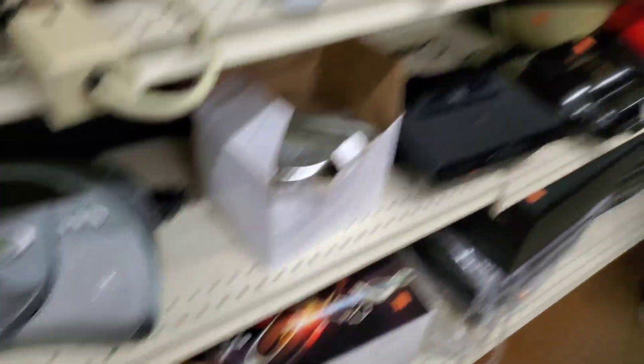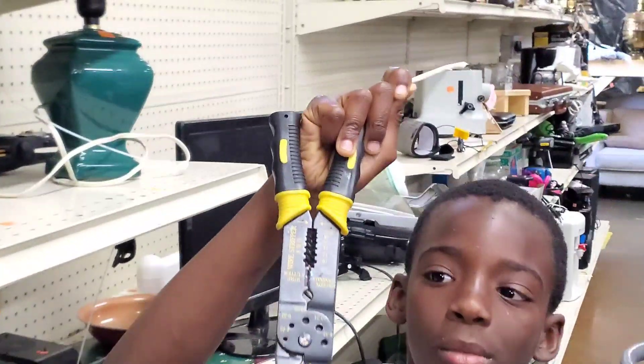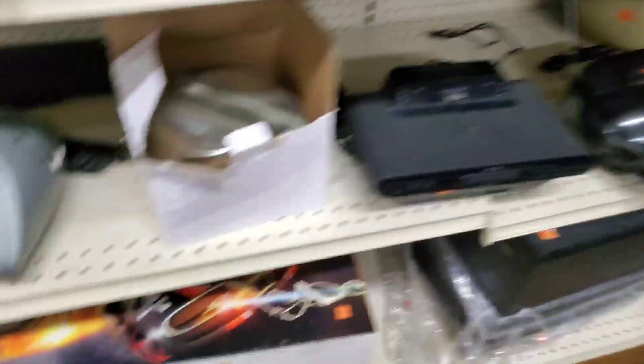What'd you find, Kai? Always a place to find tools — not bad.